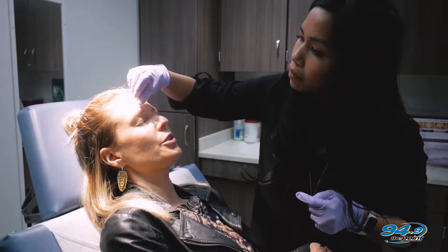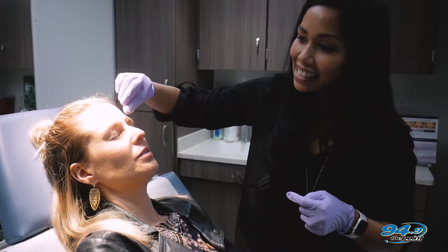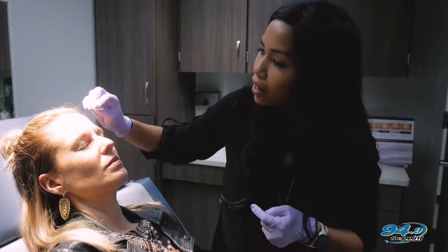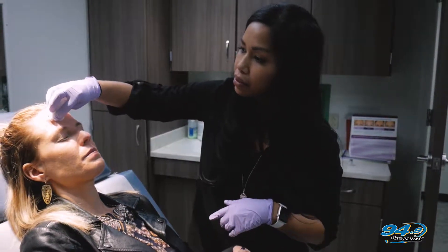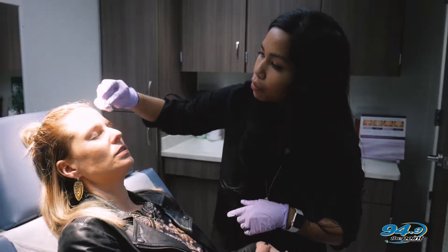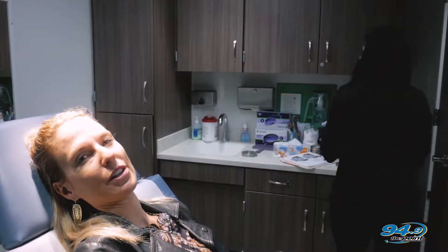If people want to call and schedule an appointment with Jennifer at Dr. Dink's office, the number is 757-491-3535. You can ask for Jennifer, or Hannah is the secretary — if Jennifer is with a patient, Hannah knows her schedule and can get you booked.